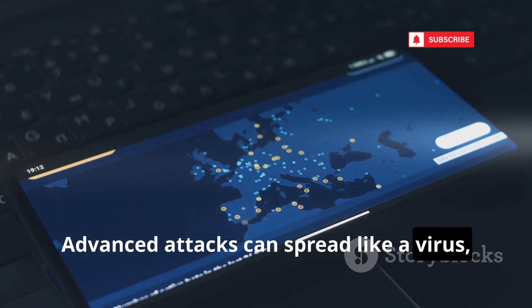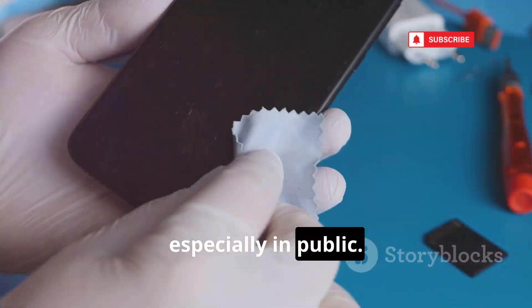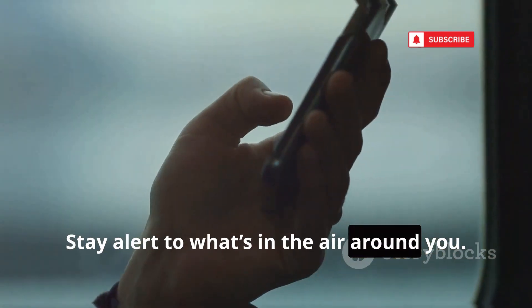Advanced attacks can spread like a virus, jumping from device to device in crowded places. Turn off Bluetooth when not in use, especially in public. Don't leave your phone discoverable. Wireless convenience comes with hidden risks — stay alert to what's in the air around you.